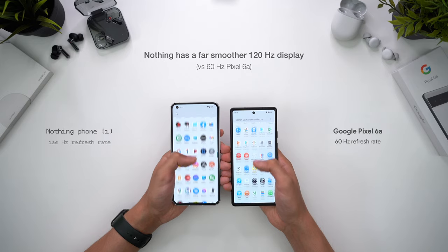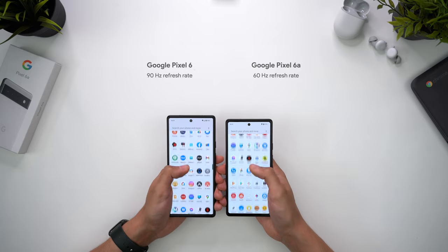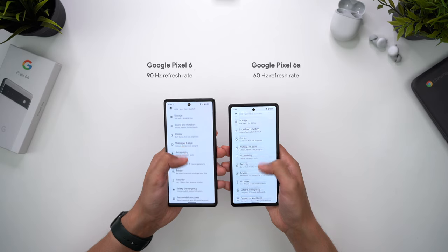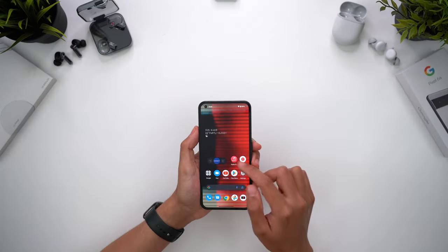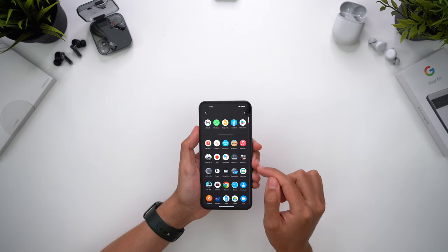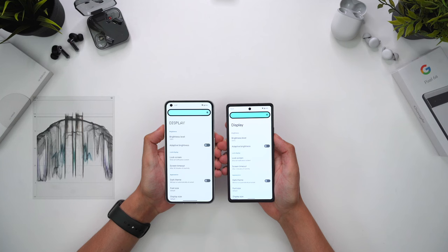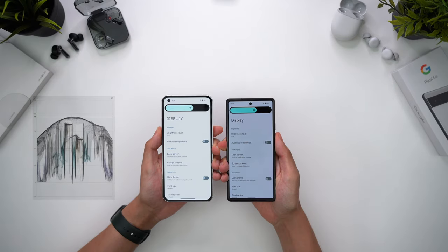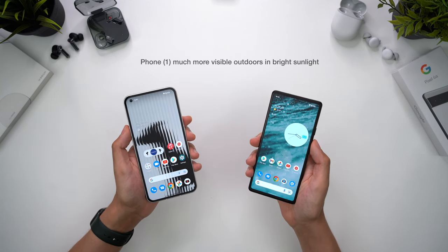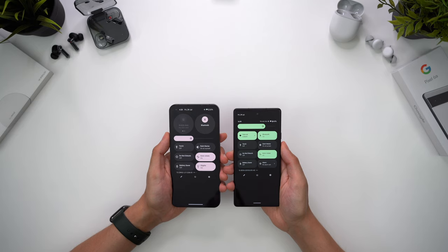But I didn't expect the 6a's 60Hz to be so choppy - it's bad even for a 60Hz phone. Against the 90Hz Pixel 6, you can immediately see the difference. Navigating the phone feels so much nicer on Phone 1 compared to the Pixel, far more responsive too, especially with that 240Hz touch sampling rate. Colours were generally warmer with Phone 1, and slightly more accurate and contrasty with the Pixel, though the 6a did also show some off-axis colour shifting. In terms of brightness, setting both phones to max brightness the 6a appears to have a slight edge, but it's far dimmer at more typical brightness levels. Outdoors the 6a becomes really tough to view in bright sunlight, and Phone 1 was way more visible. So combining the larger screen, higher refresh rate, and higher screen-to-body ratio, the overall display experience is much better on Phone 1.